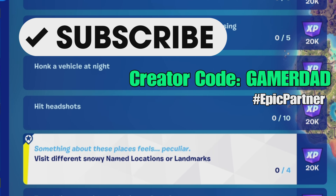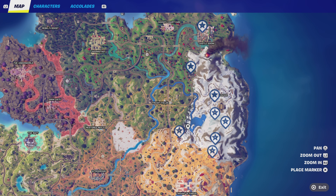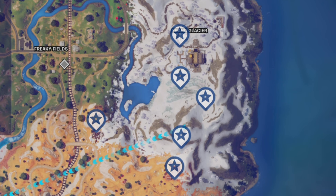For this challenge, we need to go to four different named locations or landmarks that are in snowy regions. We have the Grand Glacier Hotel, or the Grand Glacier, and then we have the Castle Doom named location. The other places you can go are all landmarks.